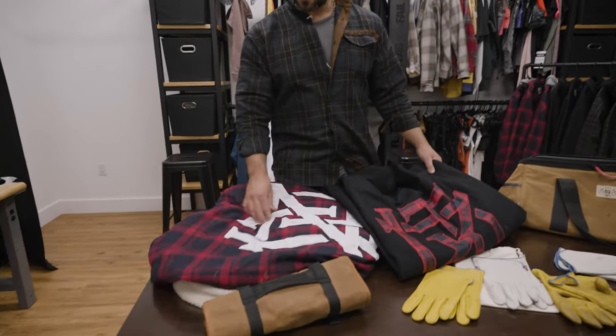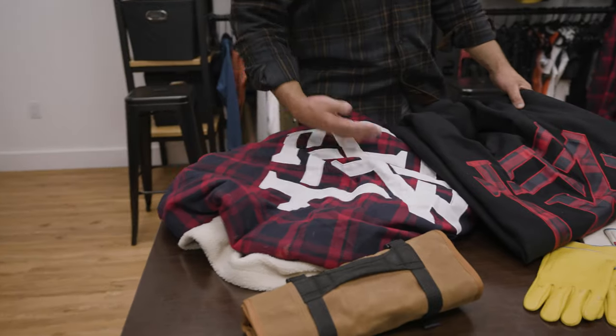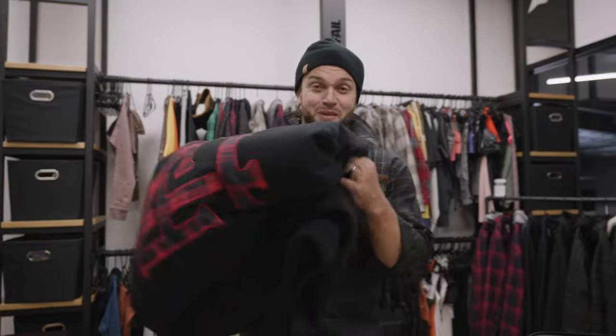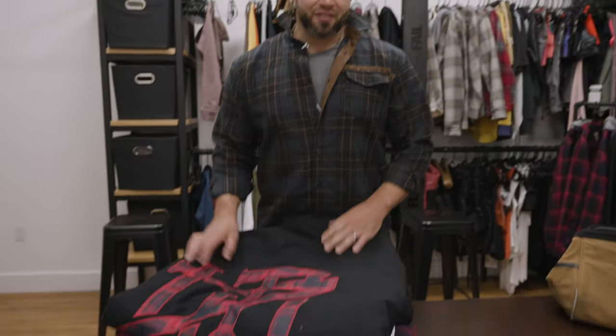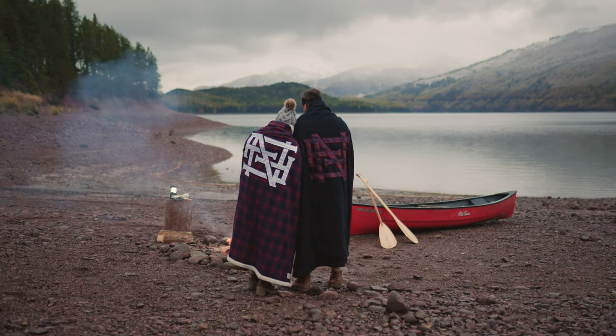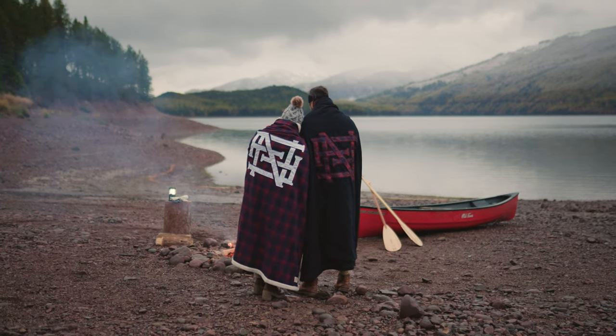Coming in two colorways. These are samples that we've been using, and as soon as we're done with this video I'm putting these back in my truck and taking them back out into the wilderness. Big, heavy blankets — I don't know the weight, but I know that I can wear a t-shirt outside when it's freezing cold, wrap this around me, and I am fine. See you guys out there.